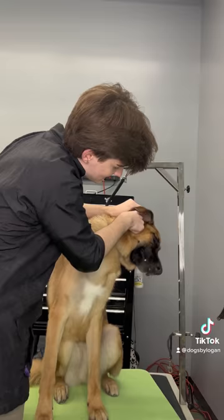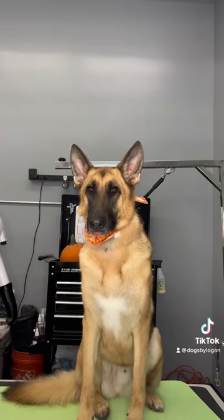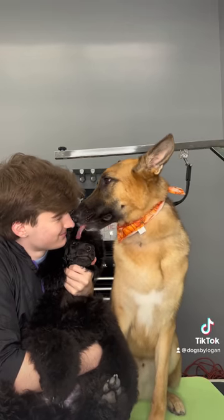One thing Mozart doesn't enjoy is his ears being cleaned. I feel like so many German Shepherds are just sensitive around their ears, so it's understandable. He is seriously the sweetest shepherd ever though, so I had to introduce him to Raikou. Hugs all around and he's all done. Bye Mozart!